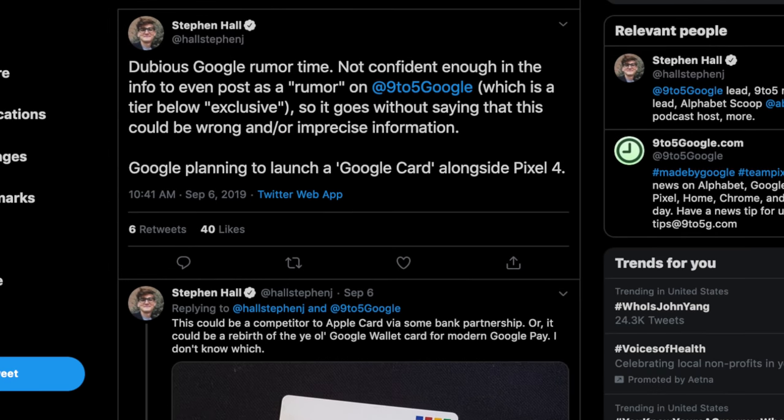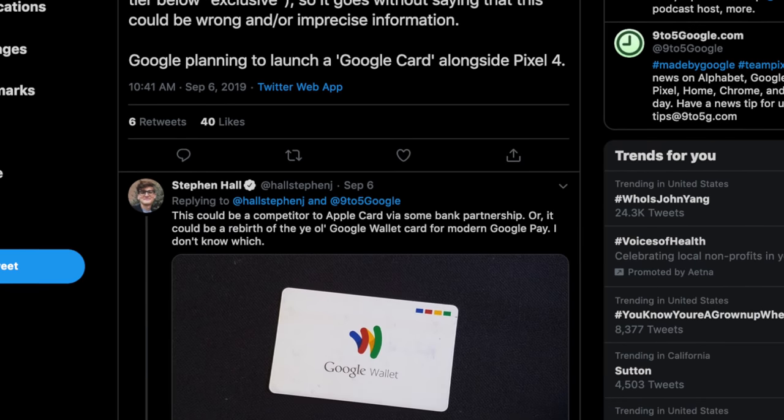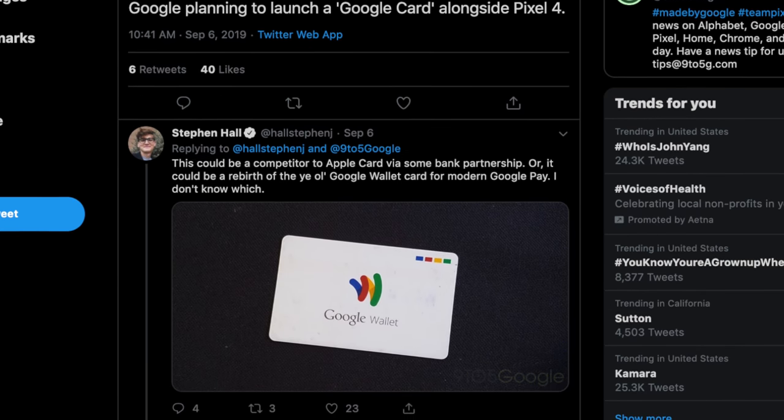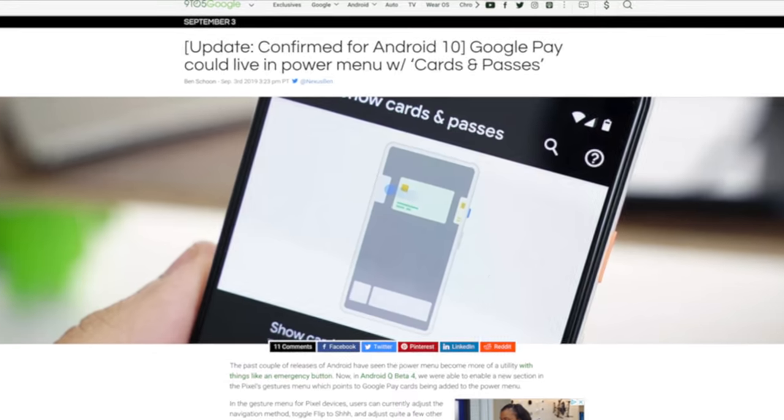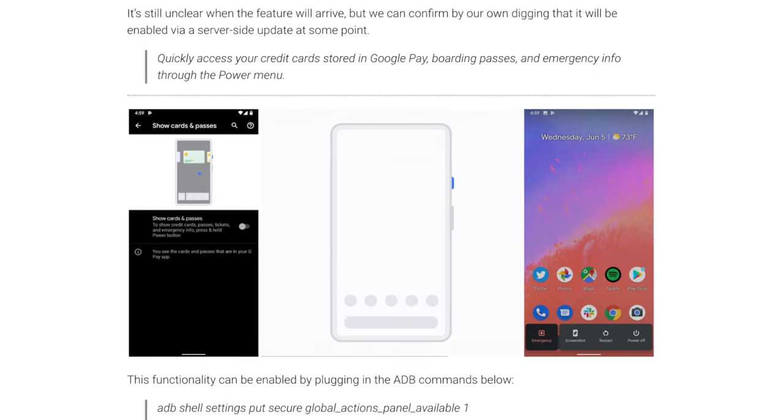Stephen also pointed out that there may be a form of Google Card launching with the Pixel 4 — similar to Google Wallet or something more like Apple Pay. Code found in Android 10 shows the power menu will include a feature called Cards and Passes, or quick wallet access, where it can store credit and debit cards, flight passes, and more for NFC payments and QR codes. This is super awesome.